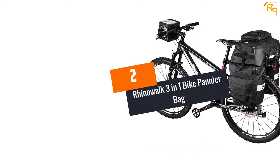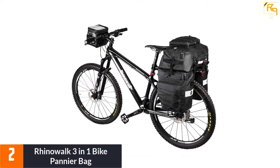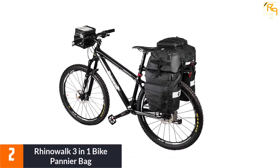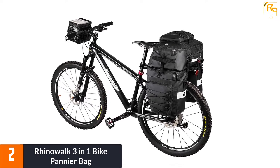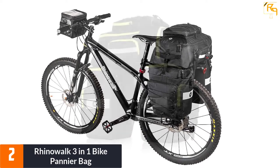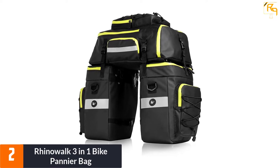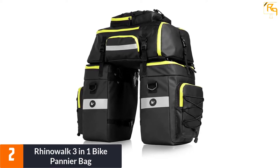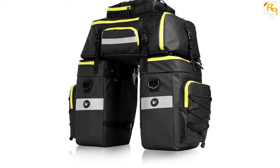At Number 2: Rhino Walk 3 in 1 Bike Pannier Bag. In terms of construction quality, you will appreciate that this bag has been made of 1000D polyester material. It also features some waterproof PVC layers on its two sides. As such, you can expect the bag to serve for the longest period ever. Since the bag is wear and tear resistant, you can expect your items inside to remain safe and protected.